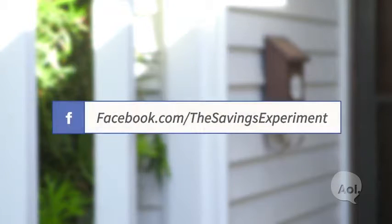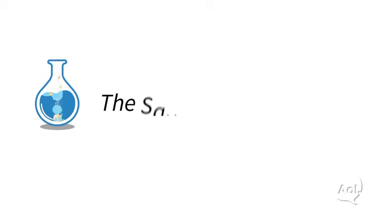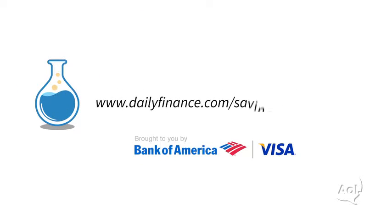So step up your savings for the new year with these tips. With the right plan in place, you can bump up your budget one day at a time. Don't forget to like us on Facebook and share your savings progress. For more great videos, visit us at dailyfinance.com/savings-experiment.